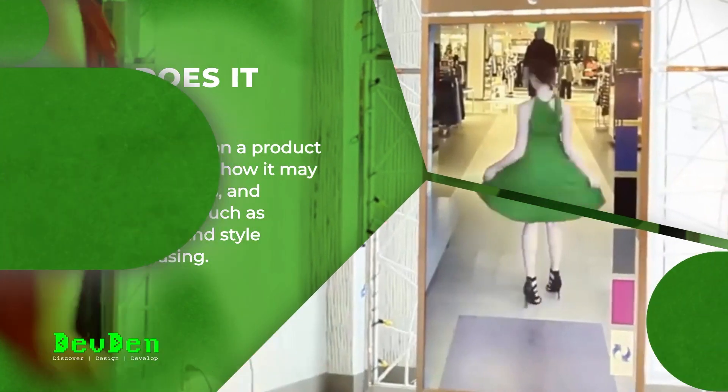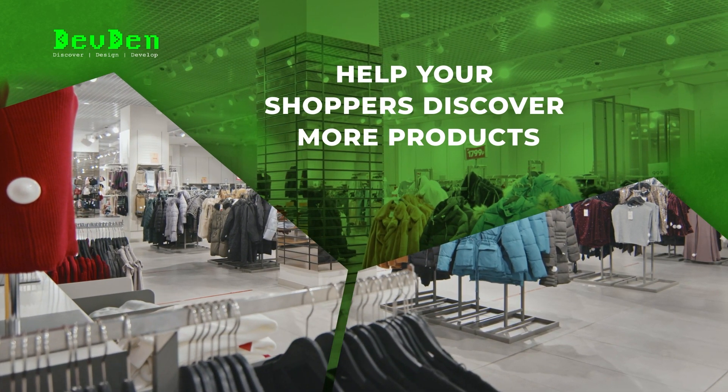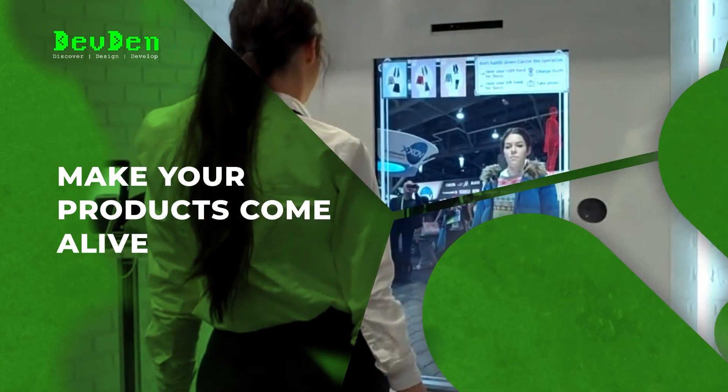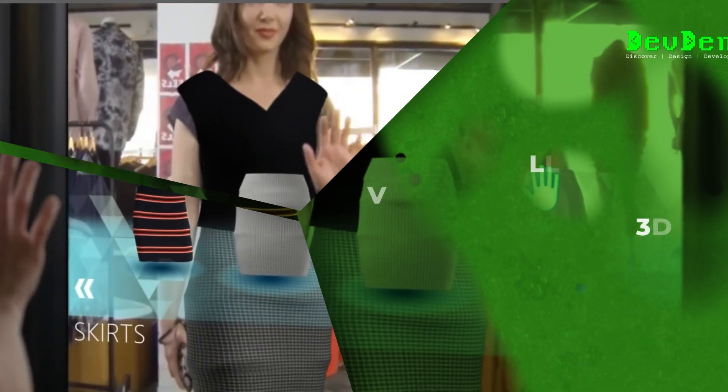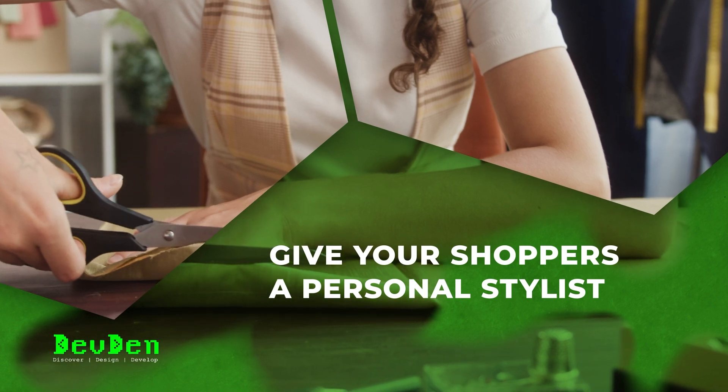AR dressing room benefits for your business: help your shoppers discover more products, make your products come alive, allow customers to visualize products in 3D, and give your shoppers a personal stylist.